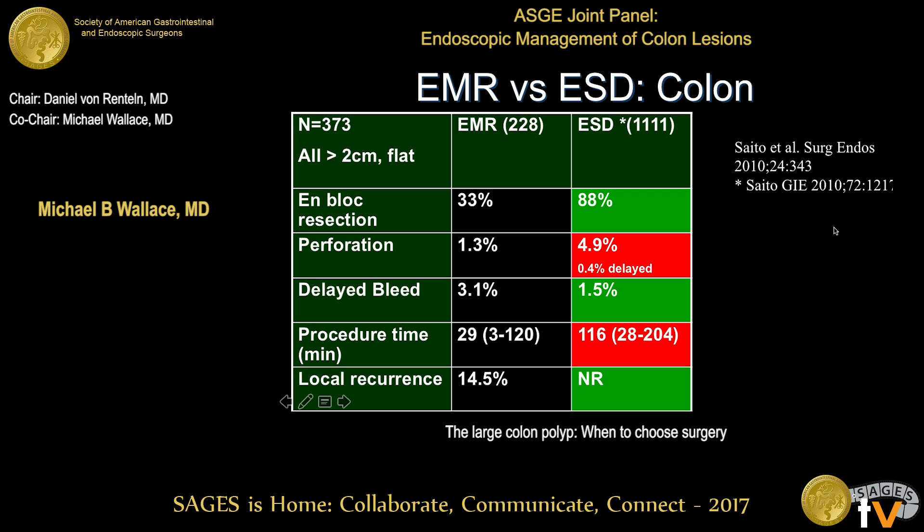Looking at head-to-head comparisons of EMR versus ESD, there are no randomized controlled trials — only large cohort trials. The largest comes from Yutaka Saito at the National Cancer Center of Tokyo, comparing EMR and ESD largely as a transition from their early EMR practice to now performing ESD for almost all large lateral spreading lesions. The en-bloc resection rate is higher with ESD, but the perforation rate — from the most experienced group in the world — is about 4.9%. Most perforations are recognized during the procedure, and the vast majority can be closed with endoscopic clipping or suturing. Only about 1 in 200 are delayed perforations resulting in surgical emergencies.